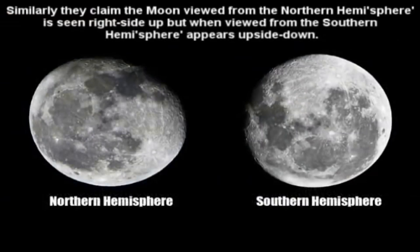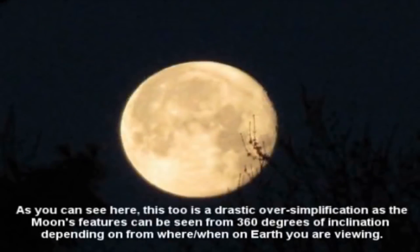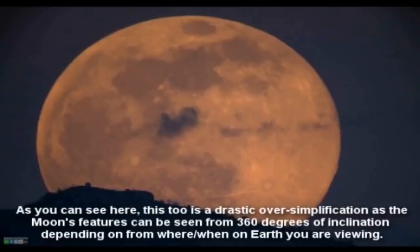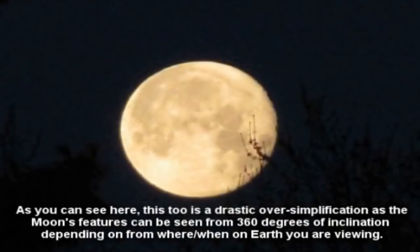'Similarly, they claim the moon viewed from the northern hemisphere is seen right side up, but when viewed from the southern hemisphere appears upside down.' As you can see here, this too is a drastic oversimplification, as the moon's features can be seen from 360 degrees of inclination, depending on from where or when on Earth you are viewing. Yeah, you're right, I agree - this is an oversimplification. But this is kind of how it would be explained to a child; it's implied this is the far north versus the far south from the same longitude. But anywhere in between, we do see different angles, and that's completely consistent with the globe Earth. That's what we would expect.